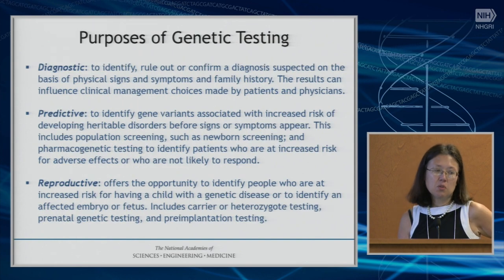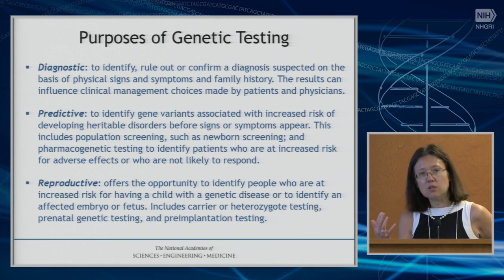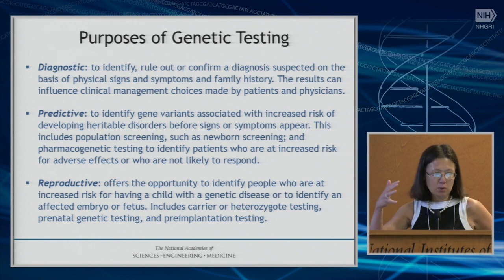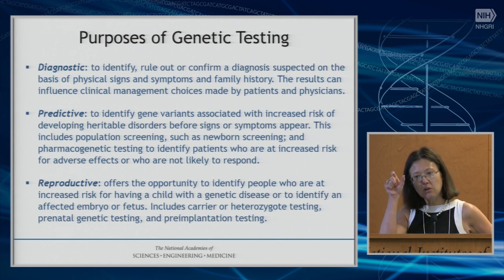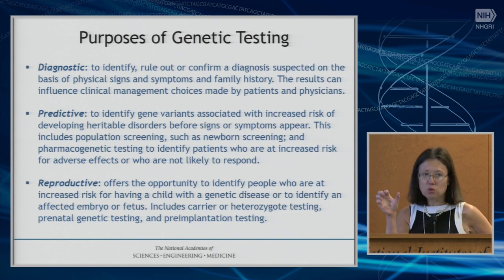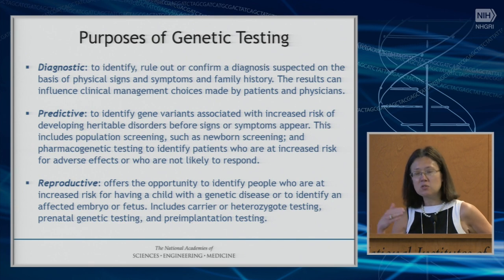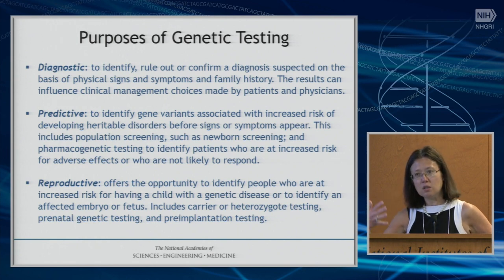The three use cases for genetic testing — diagnostic testing once the patient is already symptomatic, predictive testing for someone who might be at future risk based on family history or population-based screening like newborn screening, and reproductive situations for family planning. The DOD has very specific use cases and very different value systems than a general healthcare system, which constrained what we were doing. For instance, the DOD might have a different outlook on reproductive issues and reproductive decisions than for a population at large.